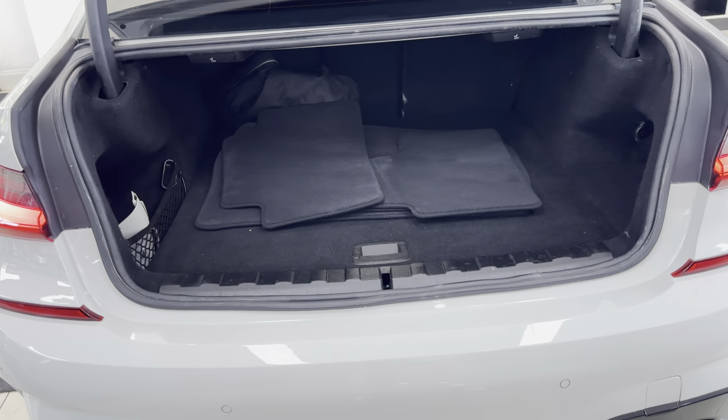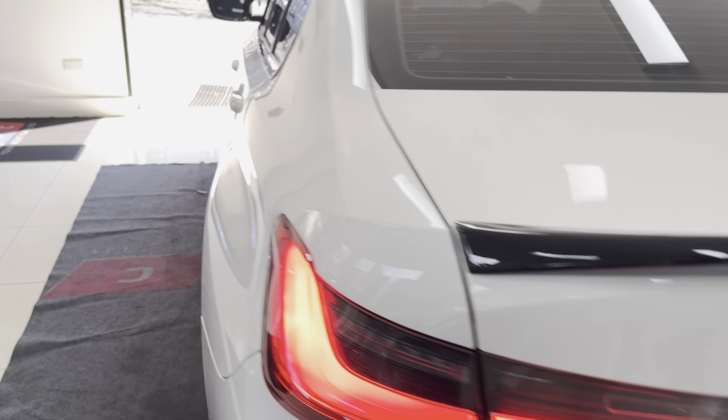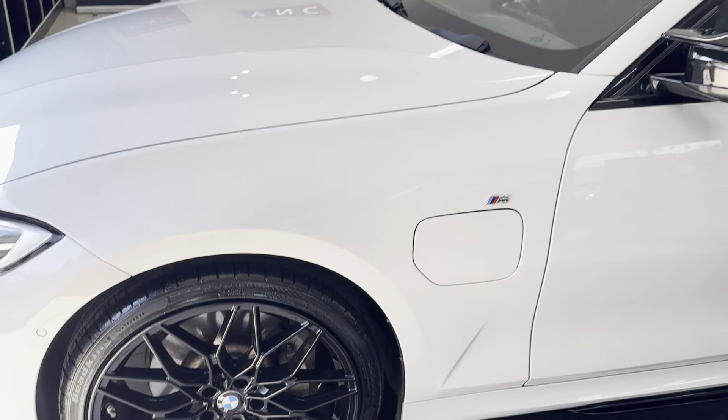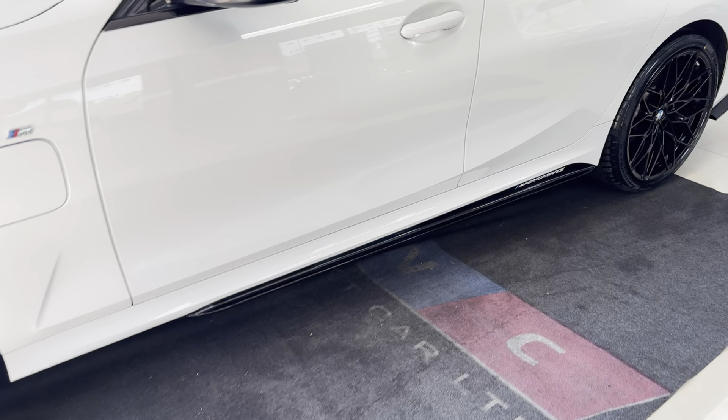Inside the boot we have the charging cable. Alongside that you get folding rear seats and a reversing camera, with parking sensors both front and rear. As you'll see, it's been maintained to a high standard and looks really well in the Alpine White.